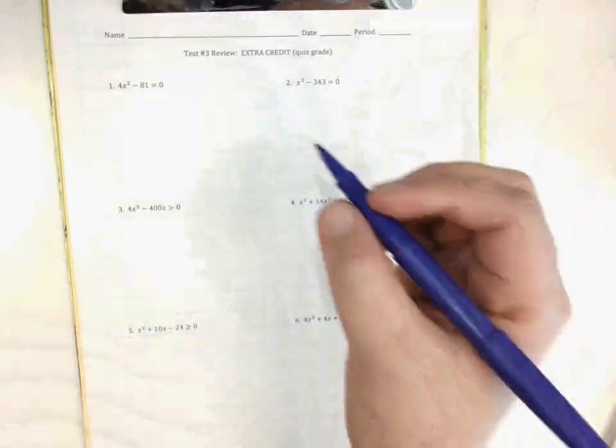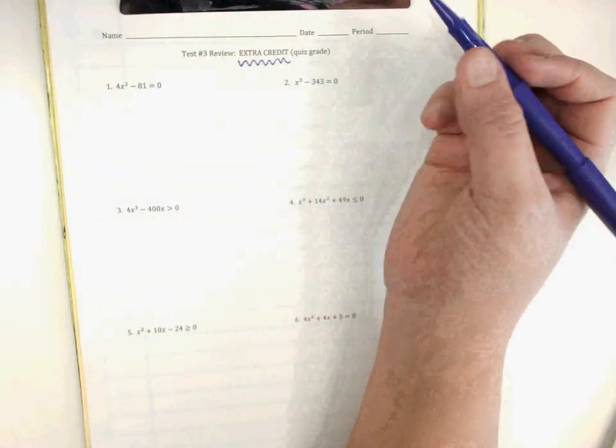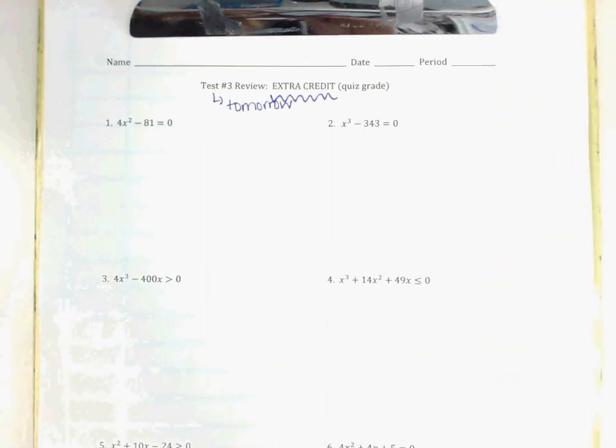Hey guys, so this is your last opportunity to bring your grade up. You have your test tomorrow, and we're going to do six problems right now. If you do them, you get extra credit and they'll be added to your test grade. Hopefully this can help bring up some averages.